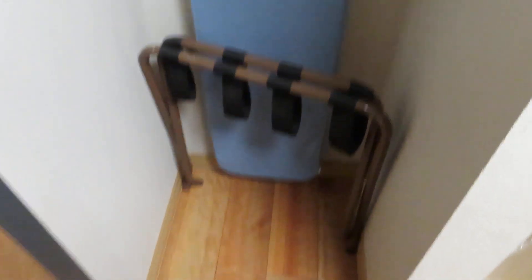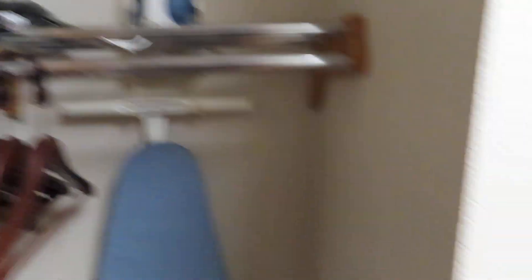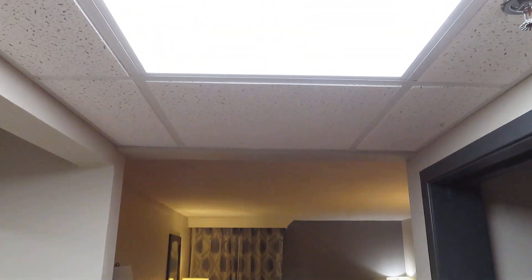Coming in here, you have an iron and a hairdryer, you've got some hanging space, a luggage rack to put whatever you bring in, and the ironing board to go with the iron up there.